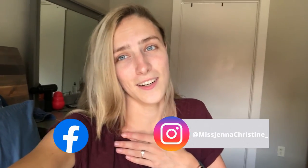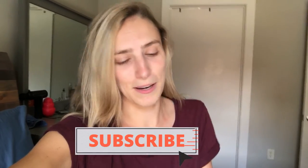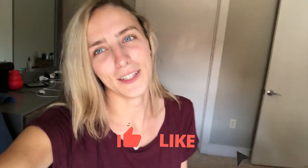But that's all I have. I will see you guys back here on Wednesday with another video. I love you guys. Make sure you follow me on Instagram at missjennachristine underscore and on Facebook at missjennachristine. I post a lot on Instagram and you get to see a lot more content over there, so make sure you guys go check it out. I will see you guys back here next week. I love you guys. Bye.